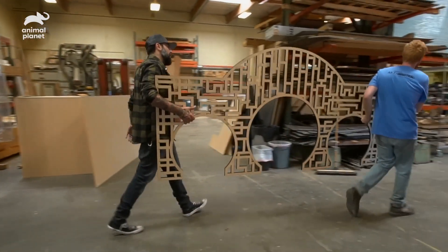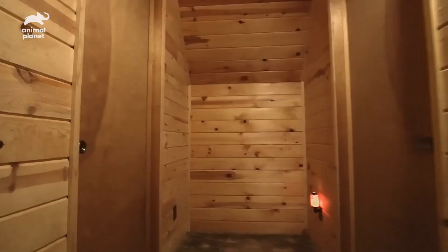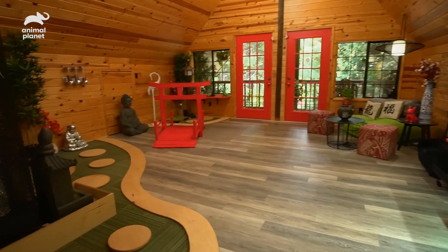We're going to prime and paint it at the shop. All right, you guys ready for upstairs? Let's go check it out. Oh my God — wow, that's incredible.